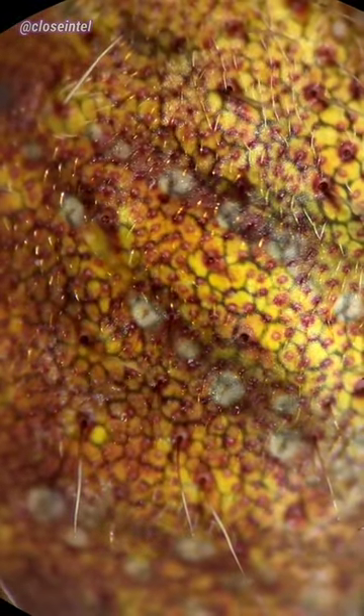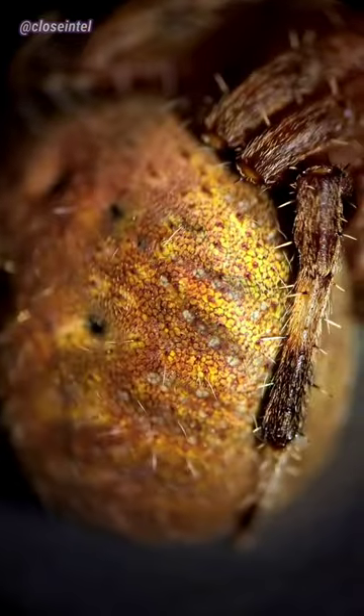Most orb weavers will actually take down their web every day to eat and recycle the silk proteins, then rebuild them at night time. Even though it looks big and scary, they're actually beneficial to have around, so I put it back in the web.